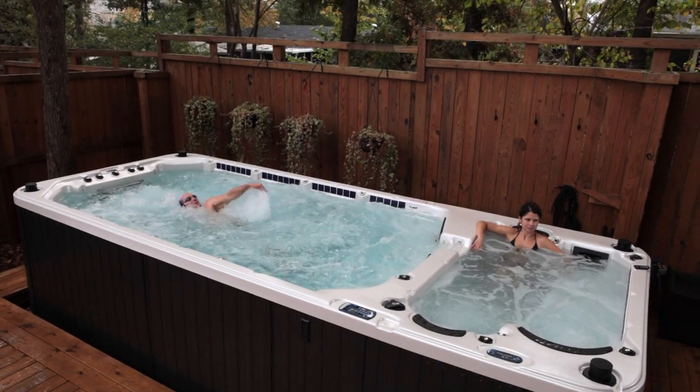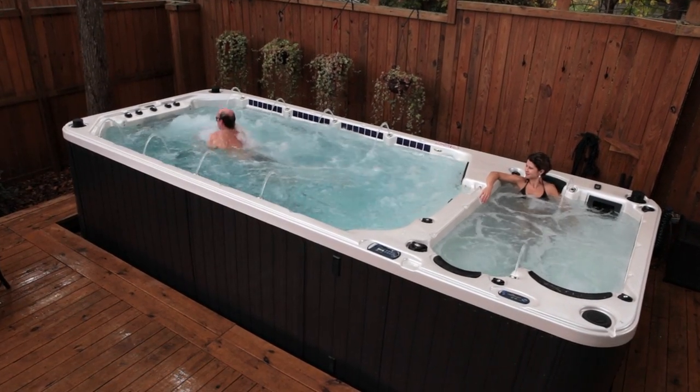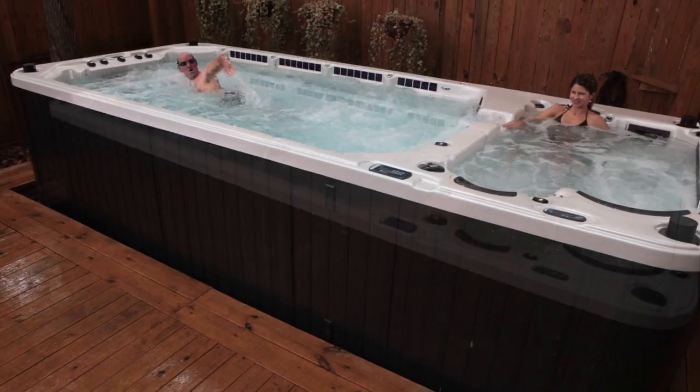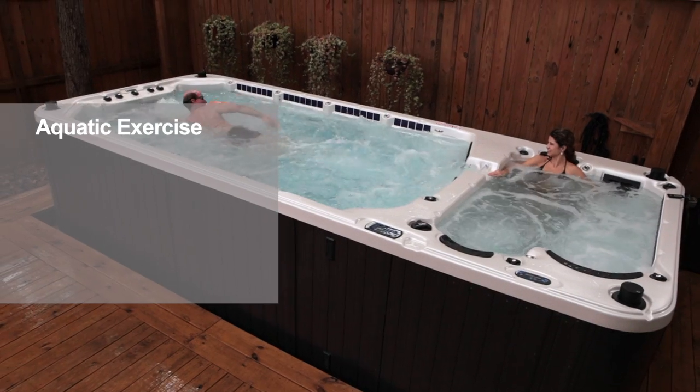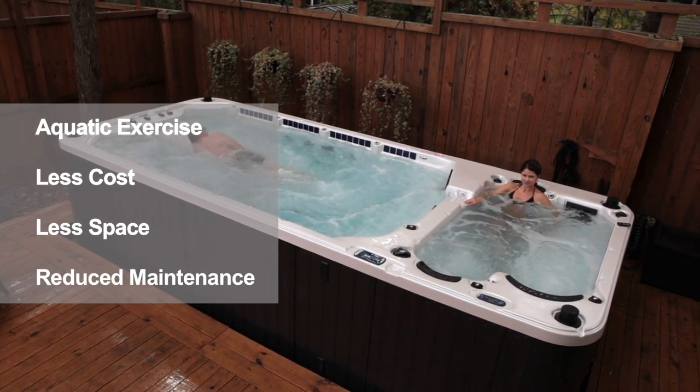From a leisurely workout in the comfort of your own home to challenging drills that can offer swimmers of all levels a fun and exciting experience, a Dynasty Aquex Swim Spa offers you the benefits of aquatic exercise with less cost, less space, and less maintenance than conventional pools.